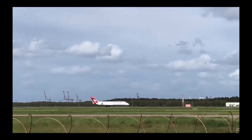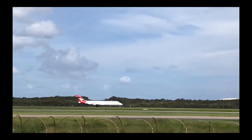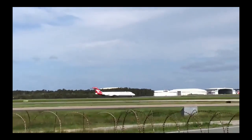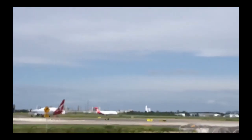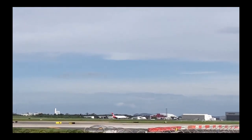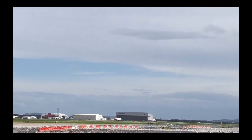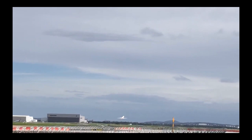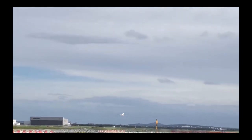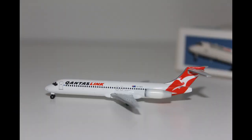This aircraft with the registration code VH-NXG was delivered firstly to Impulse Airlines, a subsidiary of Qantas, in April 2000. It then moved around to a variety of different Qantas branches before ending up in QantasLink in November 2005, where it has stayed ever since. Currently this aircraft is flying out of Perth to regional destinations in WA like Learmonth, Karratha and Kalgoorlie.